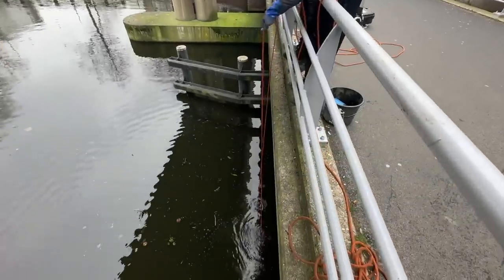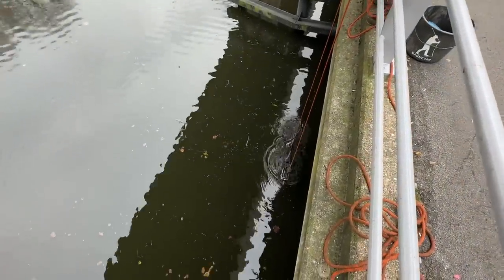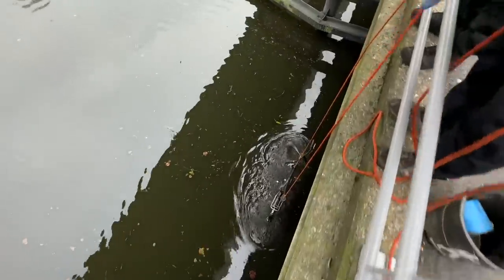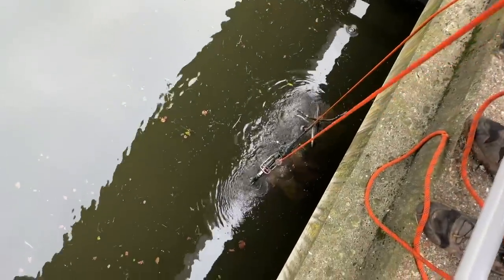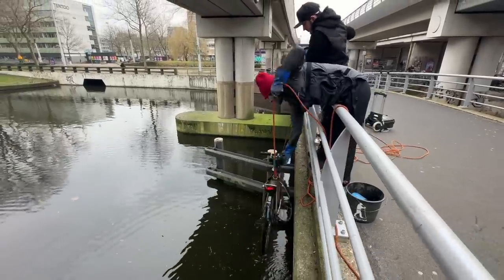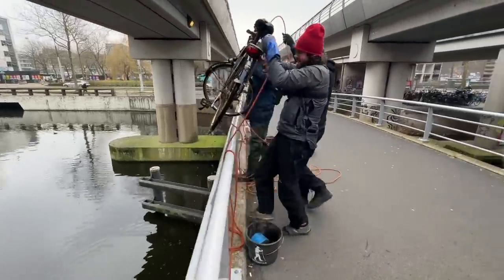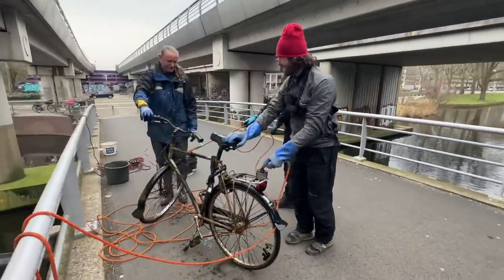I think you might have to come around and help me because it's slipping, Ramon. All right, what have we got? First cast and first bike of the day! I didn't think I'd find one of those here, but there we go.